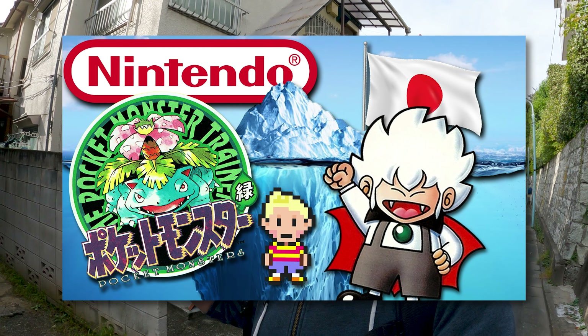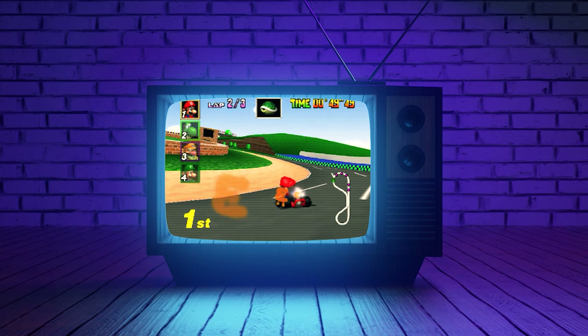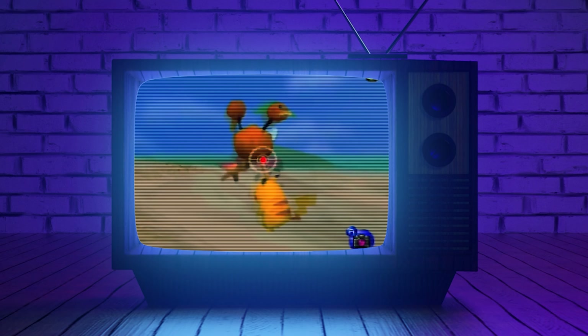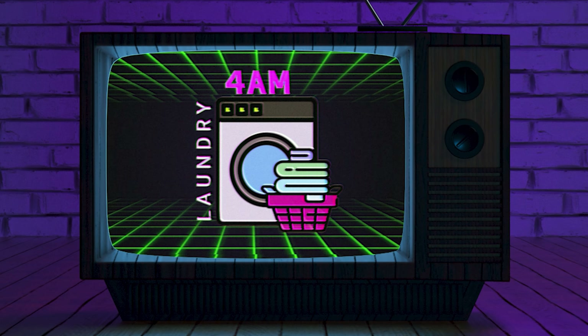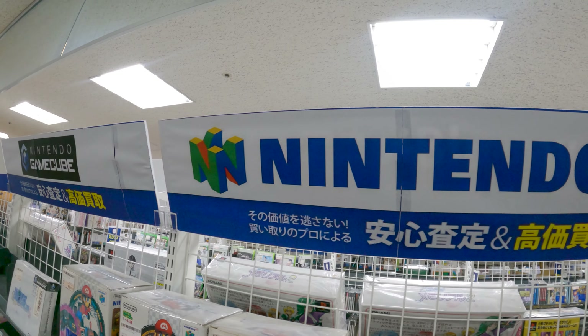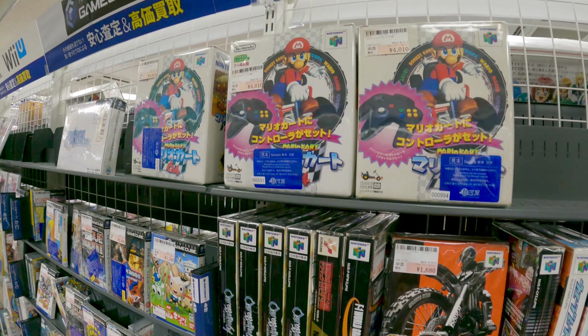Welcome to today's video — we are back in Tachikawa. This is part two of our Tachikawa adventure. The store was so big I wanted to split it into two parts. Before we start, thank you so much for watching my previous iceberg video, where I go into all kinds of games that did not leave Japan. You guys have been responding very positively, so thank you and let's get into part two.